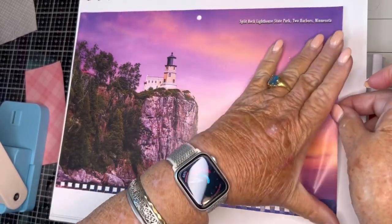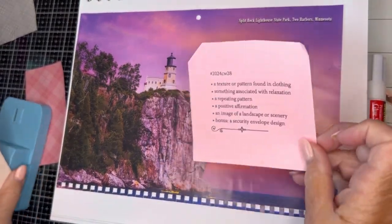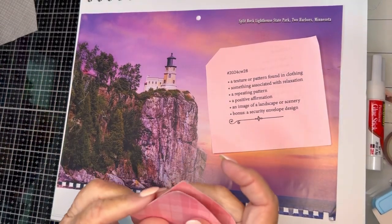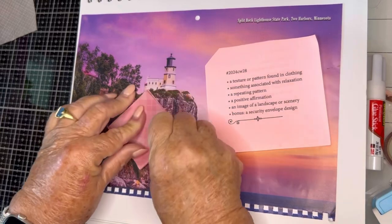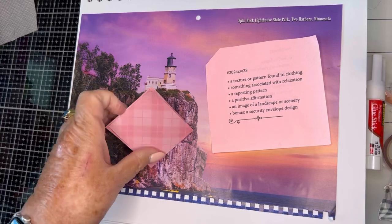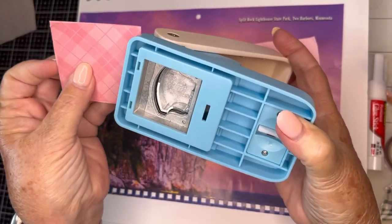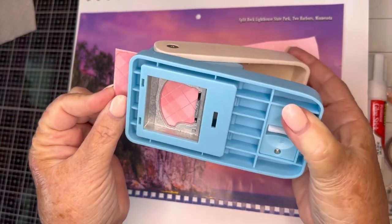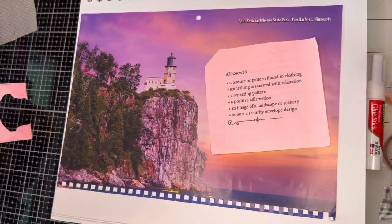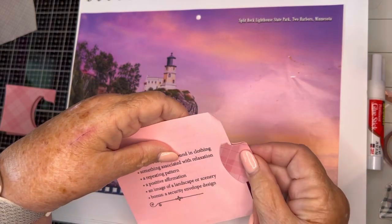I remembered this week to leave the side open. Now let's make the whale tail tab. I picked out pink plaid paper today. You just fold it in half and insert it right up to that little stopper, and you have a perfect whale tail. I'm going to glue it on like this.